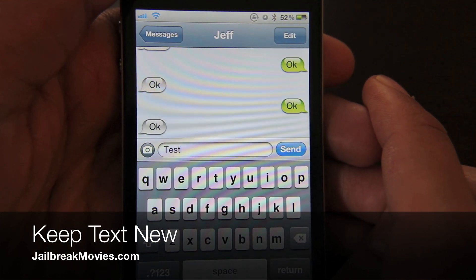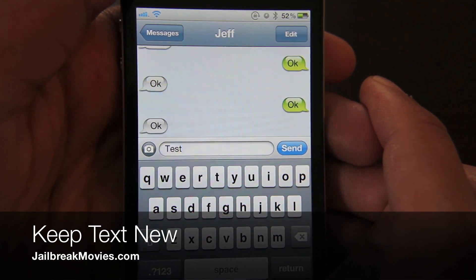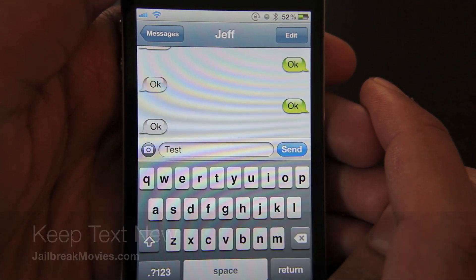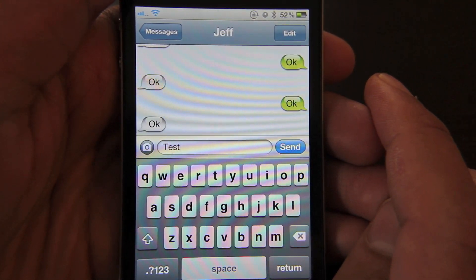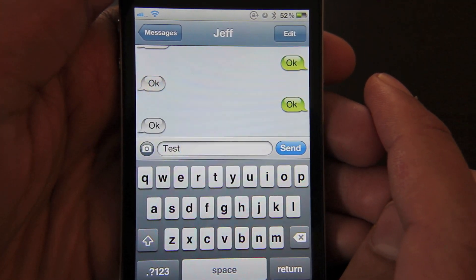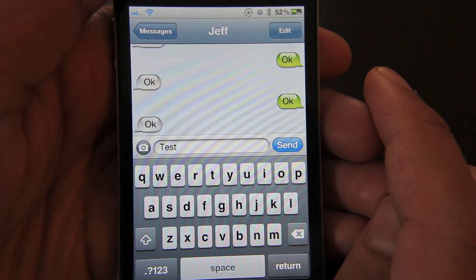Hi, this is Jeff with jailbreakmovies.com. Now let's talk about Keep Text New, a jailbreak tweak that allows you to mark your text messages as unread when you receive them as text notifications.